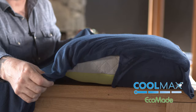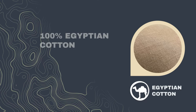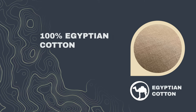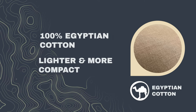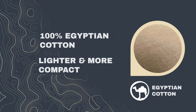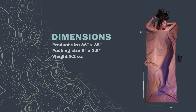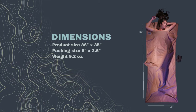The Egyptian cotton travel sheet is made of 100% Egyptian cotton. Egyptian cotton fibers are substantially lighter and more compact than those of regular cotton, which makes it a great compromise between regular cotton and silk. The dimensions are 86 inches by 35 inches, but it packs down to a size of 6 inches by 3.6 inches.